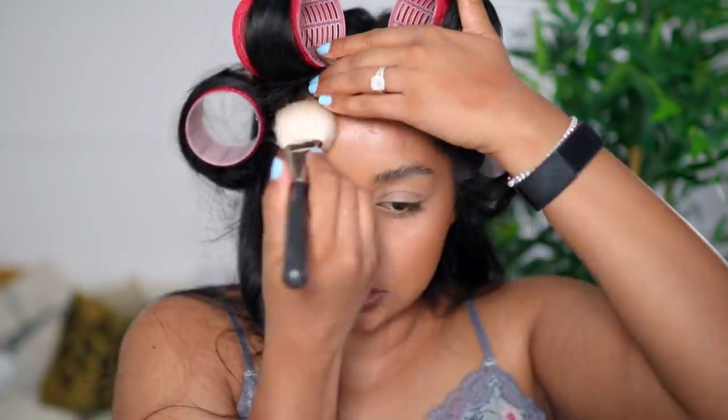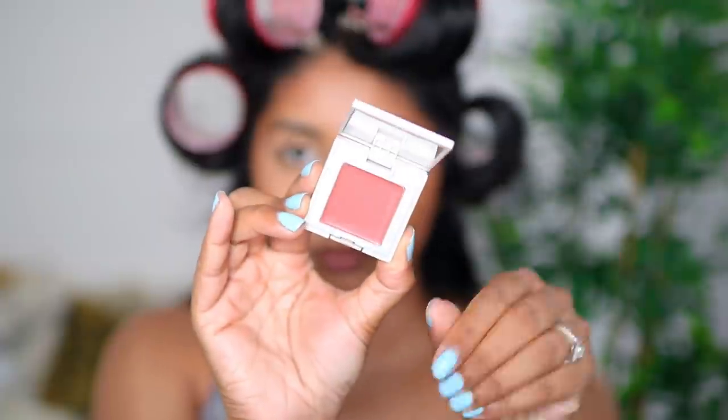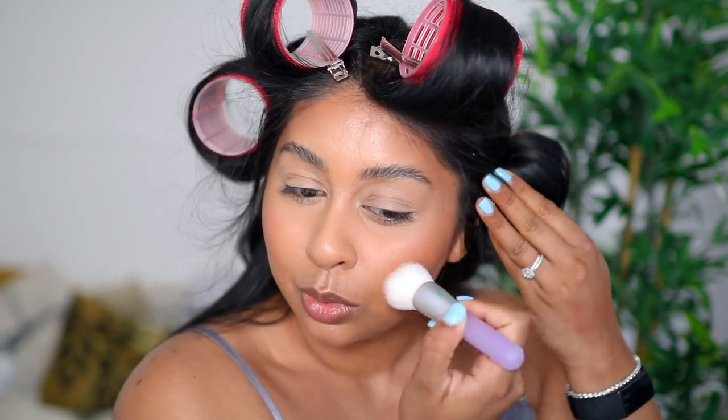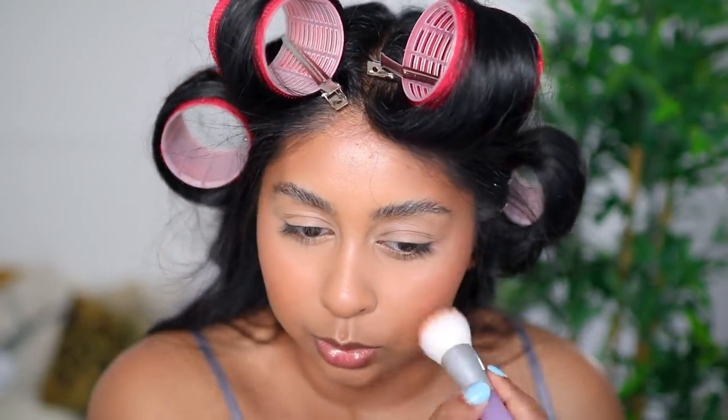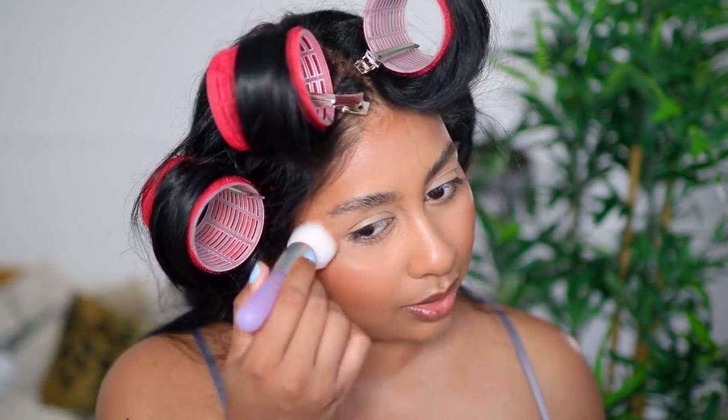I have a cream blush next — this is in the shade Malaya. These are much smaller than I thought, but I got the set: the cream bronzer, cream blush, and cream highlight all for £45, which is not bad at all. I'm using a cream stippling brush again. This is so pigmented! It's not doing anything weird to my powder either — I was a bit scared about that. Everything is applying beautifully. I love this shade; it's like a rose pink. I thought for my skin tone it would be perfect, and it's looking really beautiful. The products can be a little too glowy, so I'll probably put a light layer of powder on top.